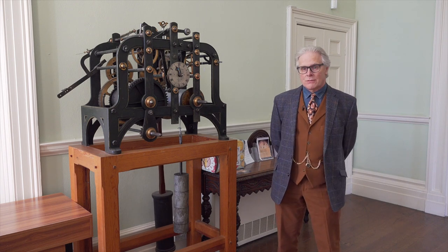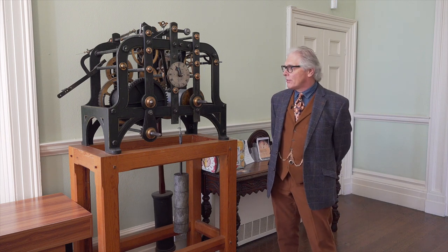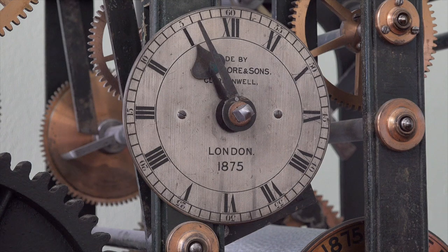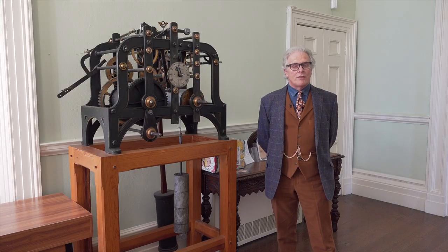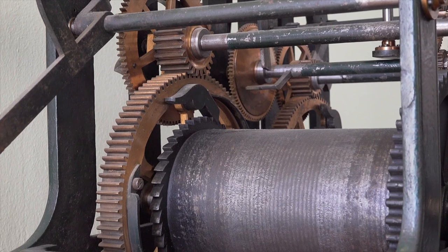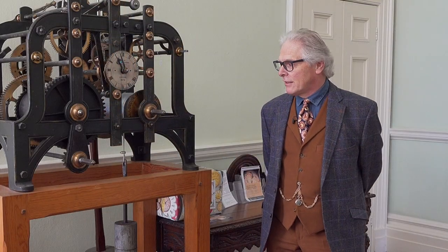Among them of course is the clock here, one of the larger timepieces we have. It's a clock that came from Clerkenwell — John Moore and Son of Clerkenwell. Clerkenwell was the centre of the clock and watch trade in Britain for many centuries. It's mostly gone now, but John Moore was one of those companies that made clocks like this in that part of London.